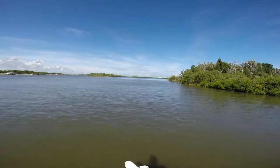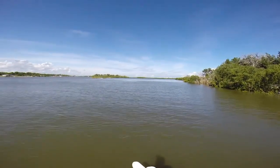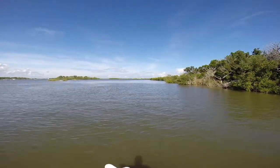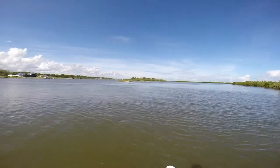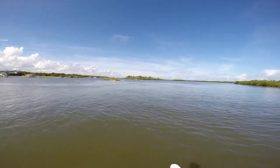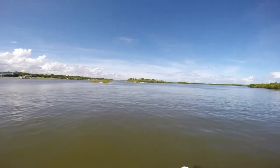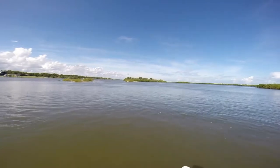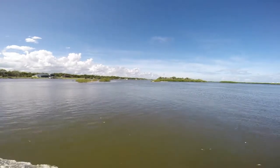Now we're entering the backcountry — Mosquito Lagoon. We got a dolphin that just came up over here. There are some Mosquito Lagoon dolphins. Hopefully you can see it. Looks like they're feeding on mullet.